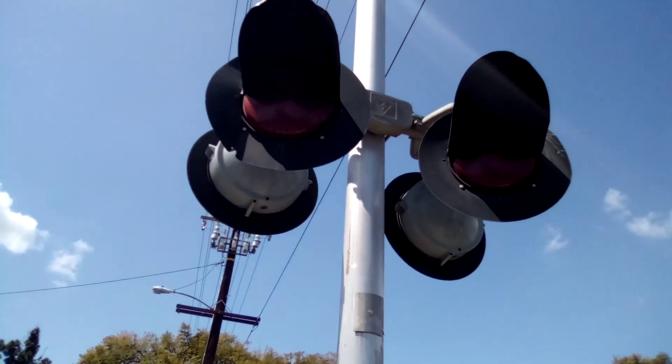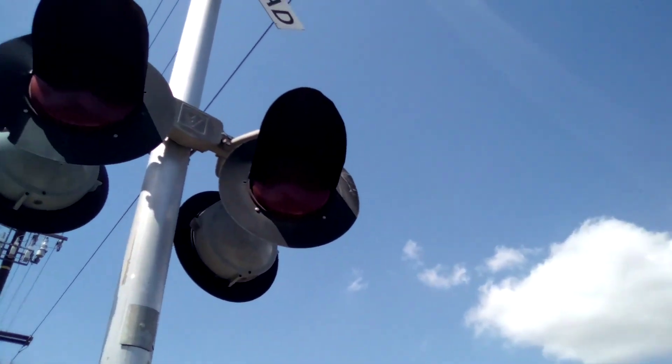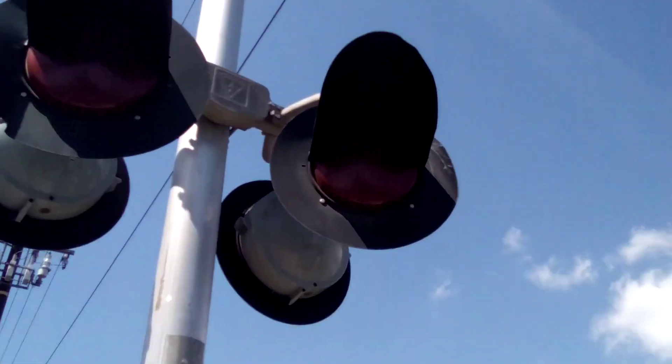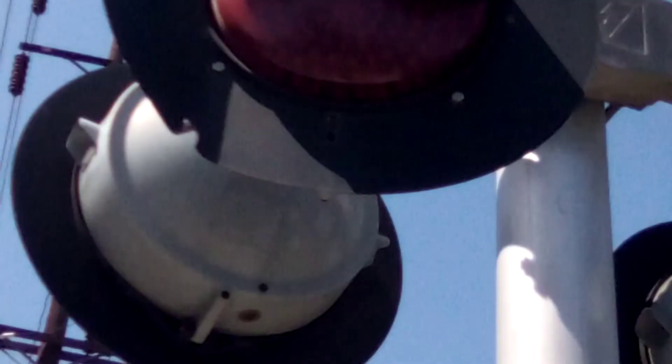And we have a Harman 12 by 24, 12 by 20 with Westview-Cohe secondaries and LEDs with them. And I cannot zoom in. There we go.